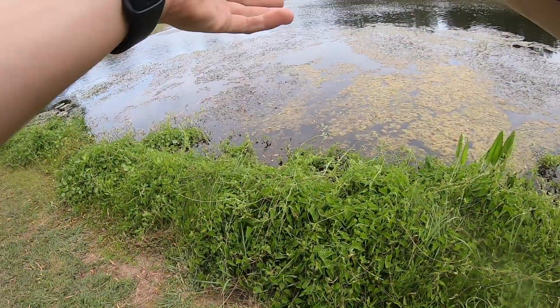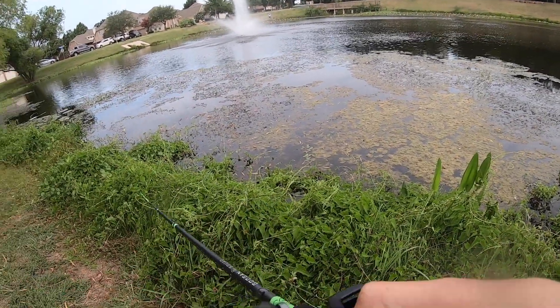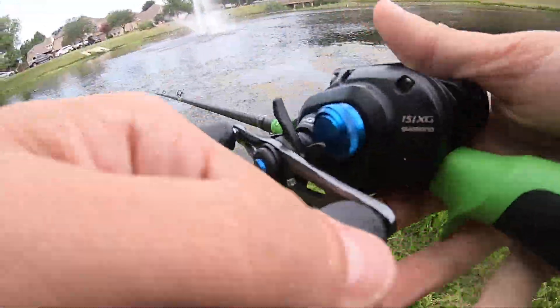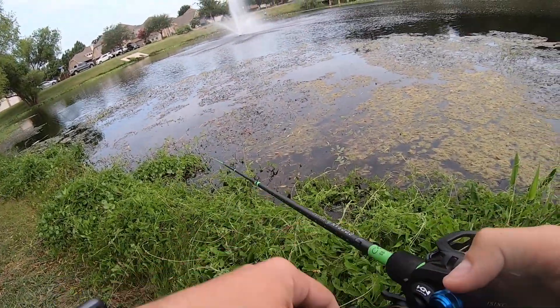I've never burned a buzz bait across the grass like this before, but let's try it. It kind of just skips across — that's not bad at all! That works a lot better than I thought it was going to be. Sometimes I'm out here learning stuff with you guys.